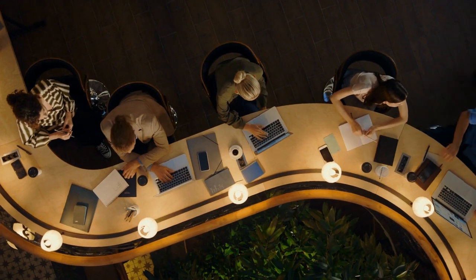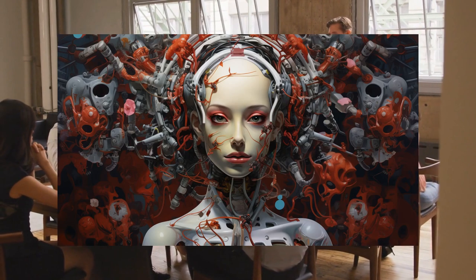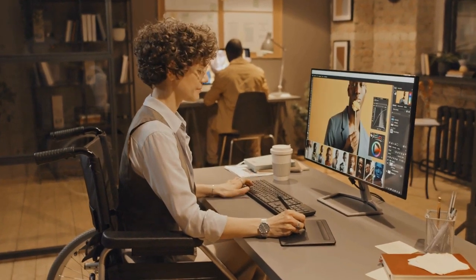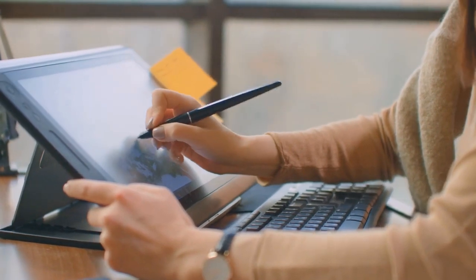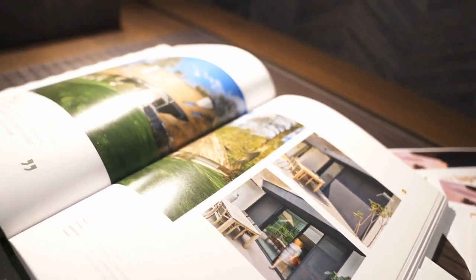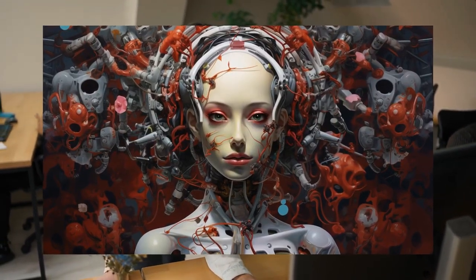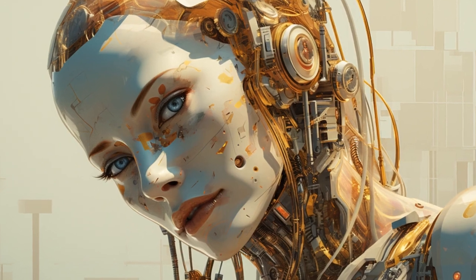Drawing hands might be the lesser of AI-generated content problems. One national copyright office has said that pictures created by artificial intelligence can't be protected by copyright laws because they're not made by humans. This decision was made when officials looked at the copyright of a graphic novel. The original copyright was given to the author, but it was later discovered that some of the images in the book were made using AI software. The office then took back the original copyright and issued a new one that only covers the writing and how the images are arranged on the page, not the images themselves.